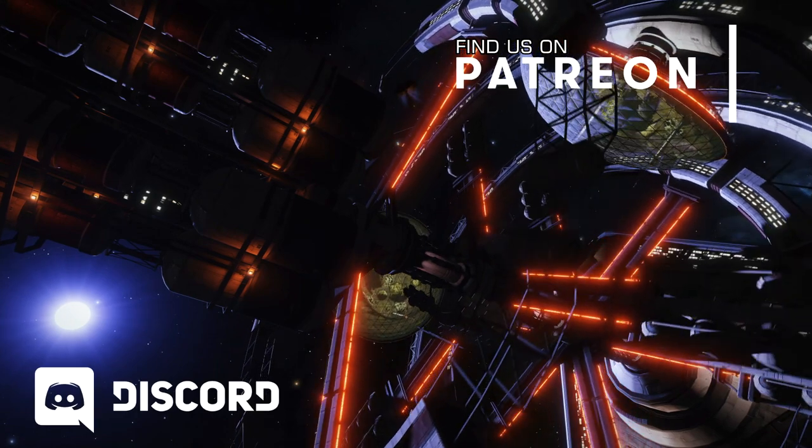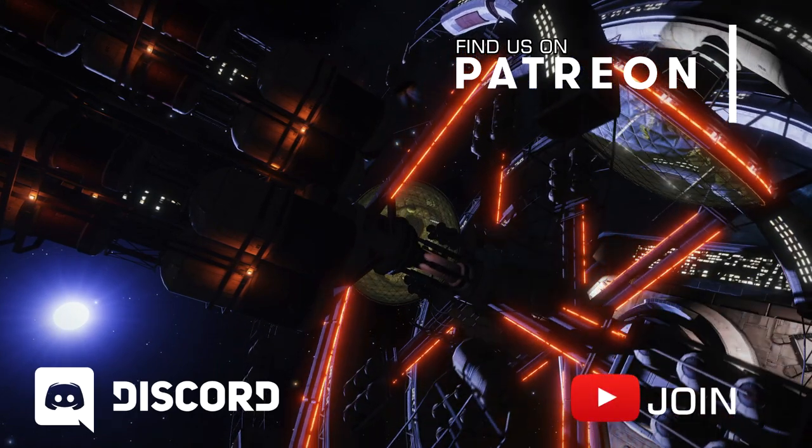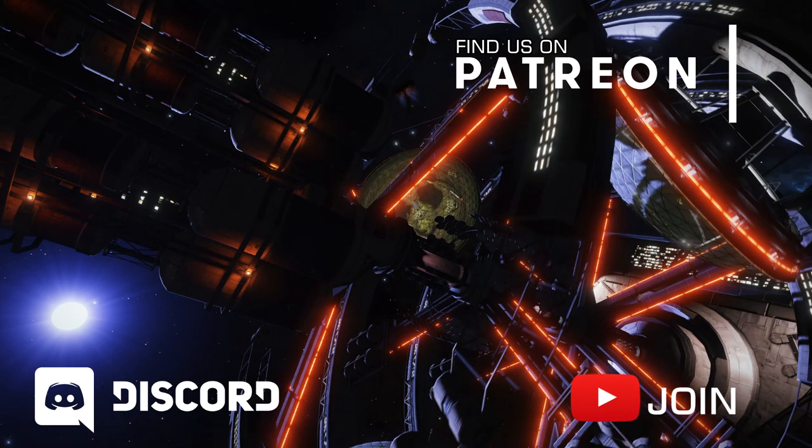If you enjoy this video, consider subscribing and also click the little bell icon to make sure you don't miss any of our future videos.